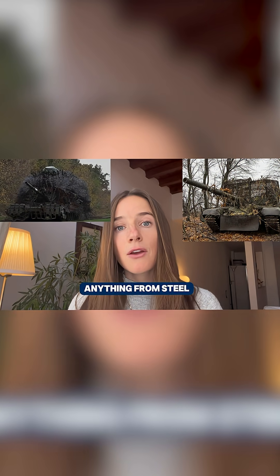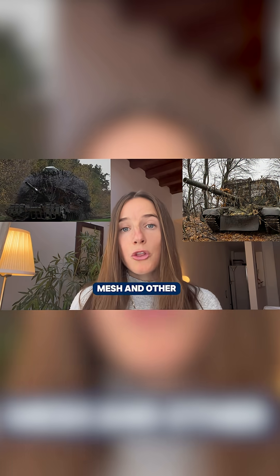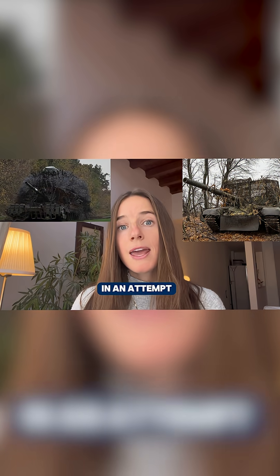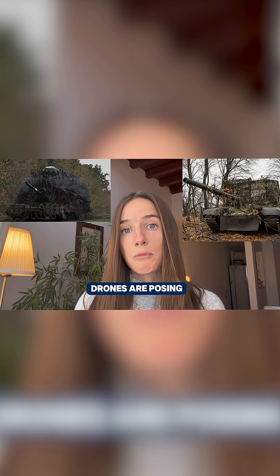They've taken mostly anything from steel frames, steel cables, mesh, and other materials and put them on military vehicles like tanks and armored personnel carriers, in an attempt to protect them from the growing threat that low-cost first-person view drones are posing.